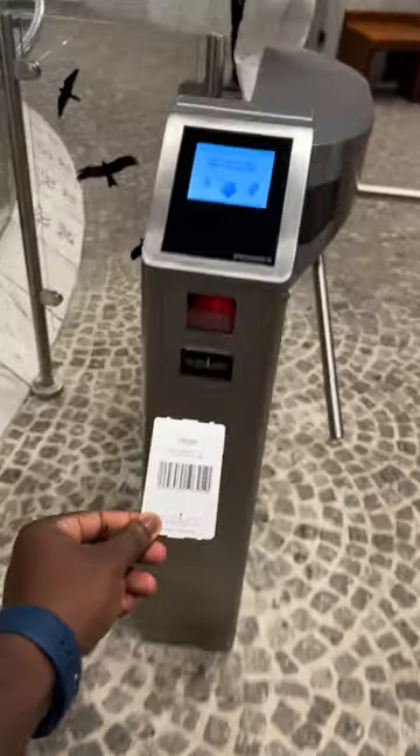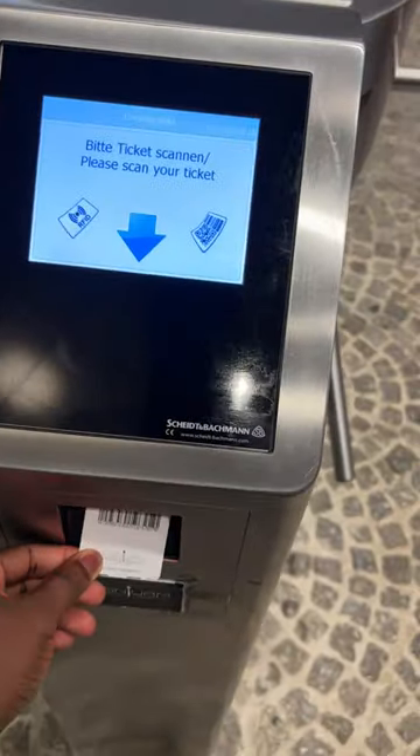You see tickets per person — 10 euros each. Go pay. It is the tallest building in Düsseldorf, Germany.